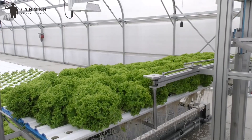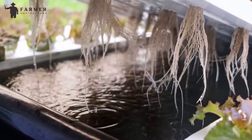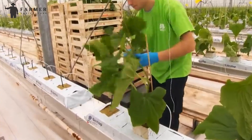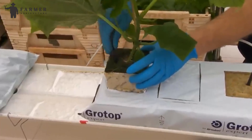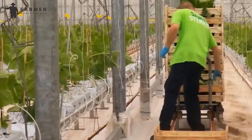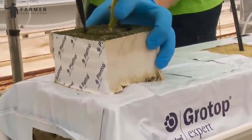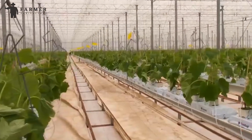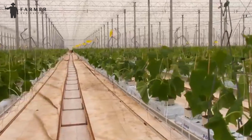Some greenhouses might even explore hydroponics, a system where plants' roots dangle in a mist of nutrient-rich water instead of soil. Finally, it's planting time. Seedlings are carefully transferred from their trays to the prepared medium, spaced just right to avoid overcrowding and ensure each plant gets enough light and air. No matter how hot or cold it is outside, the conditions are fully optimized inside the greenhouse, with the required amount of moisture and accurate temperature conditions.